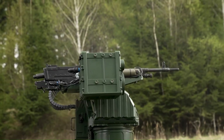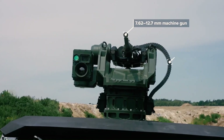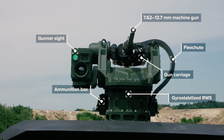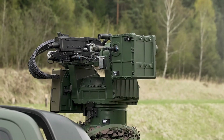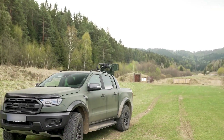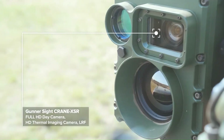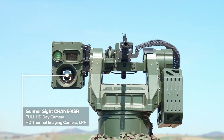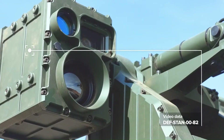This variant is designed for larger caliber weapons, specifically 7.62mm to 12.7mm machine guns and 30mm to 40mm grenade launchers. The system's sophisticated targeting capabilities include day and night vision sensors, which provide operators with clear and detailed situational awareness in diverse environmental conditions.